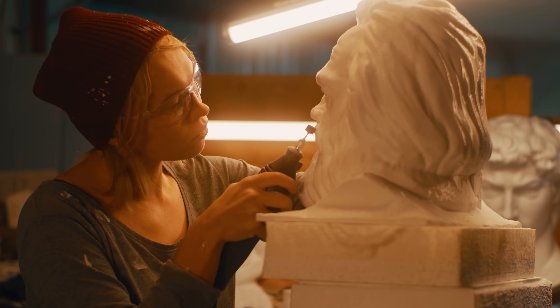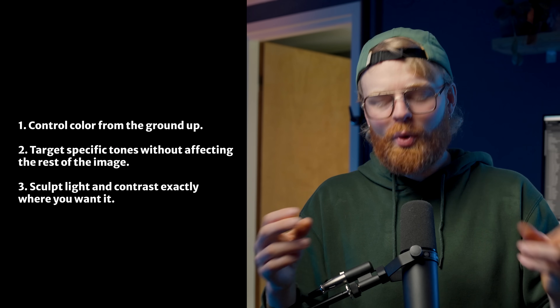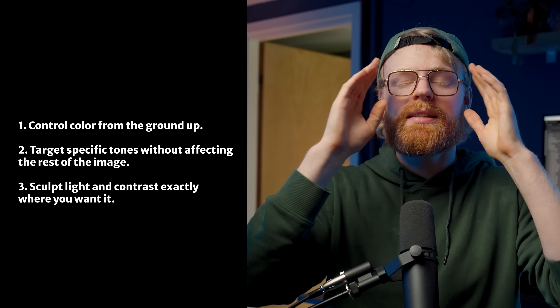Think of it like sculpting. At first, you're just hacking away at a block of marble, hoping it looks like something. But once you understand how your tools work, you can start shaping with intention. In Lightroom, calibration, curves, and masking allow you to do exactly that. These tools let you: one, control colors from the ground up; two, target specific tones without affecting the rest of the image; and three, sculpt light and contrast exactly the way you want it.